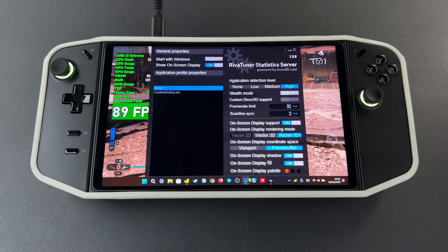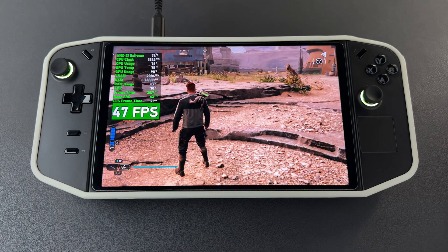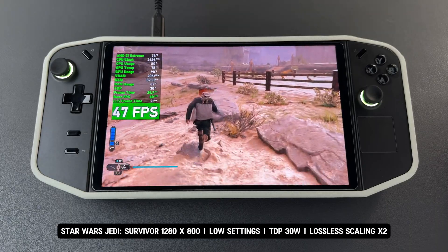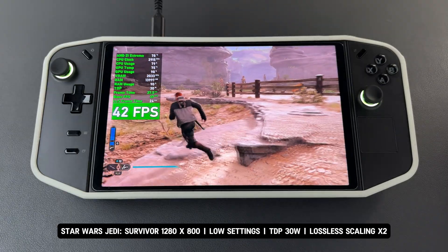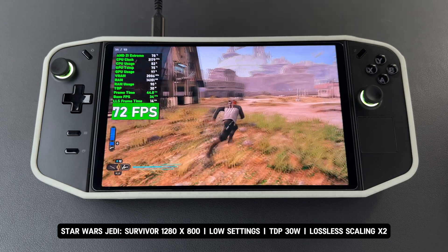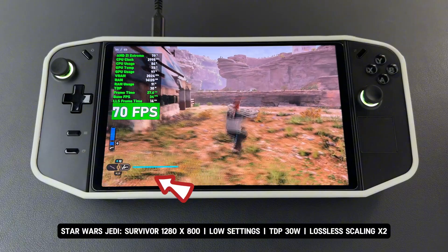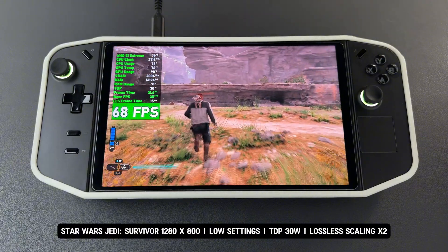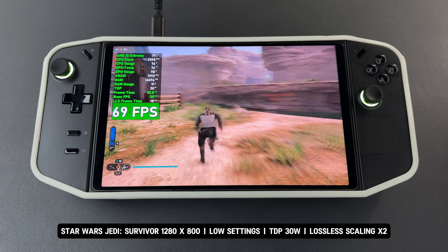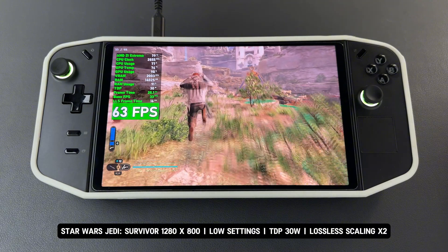Now I've cleared the framerate limit and tried Lossless Scaling X2 to see if there are any changes in performance and image quality. This is the game with Lossless Scaling X2. After activating frame generation, the game feels less smooth compared to X3, while the flickering and ghosting UI issue still persists — this issue occurs even when setting the resolution scale to 100% in the Lossless settings. However, the ghosting and artifacts around characters seem to be slightly less noticeable with X2.